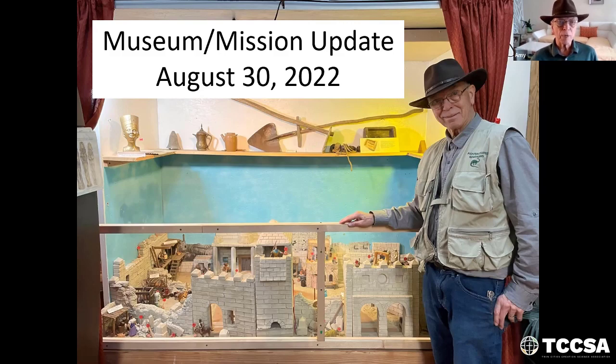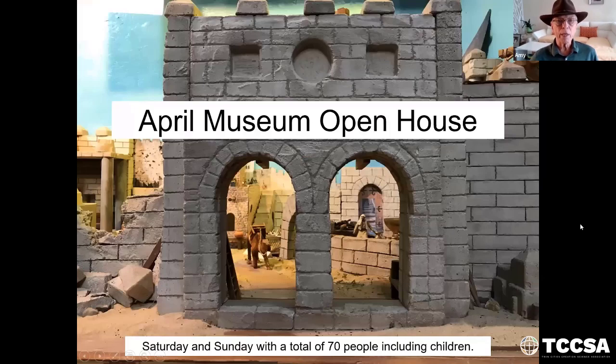This is my diorama of Jerusalem. Built it many years ago. I'm going to give an update — it shows the Tower of David and the Golden Gate here, that Christ will return through when he comes back to take over the world. In April, we had an open house. Saturday and Sunday we had a total of 70 people, including children. So that was a great blessing. We're planning one now for October, the last week before Halloween.